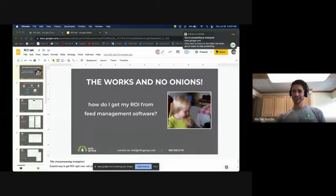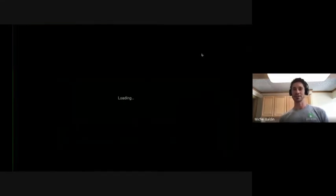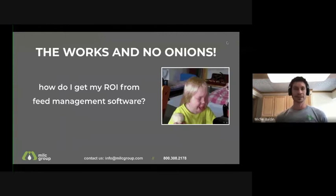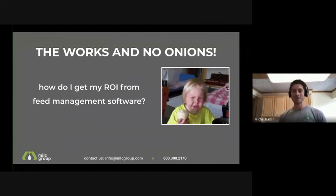Without further ado, Michelle Baldwin, PhD nutritionist, who oversees OneFeed — not just on implementation, but also on the development side. The floor is yours, Michelle. Let me see if I can put this up on the screen. Give me a thumbs up if you can see the presentation.